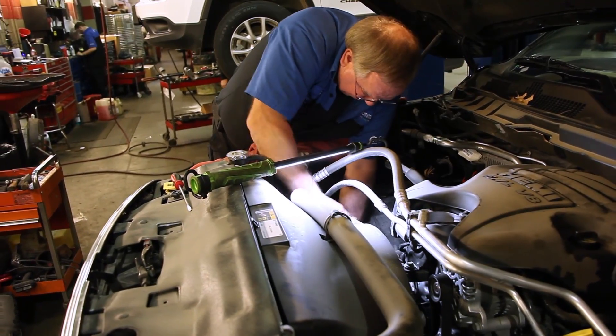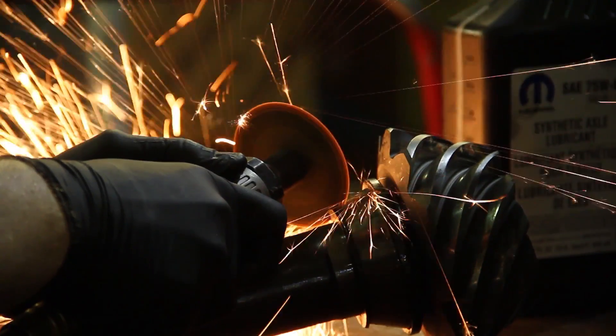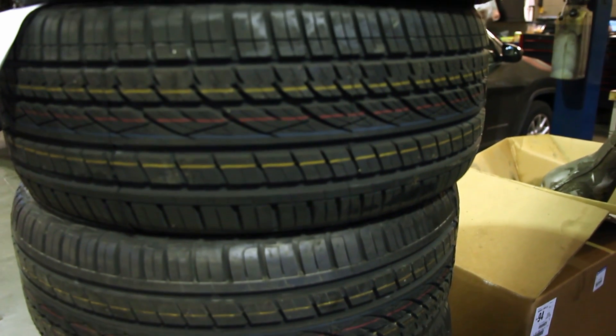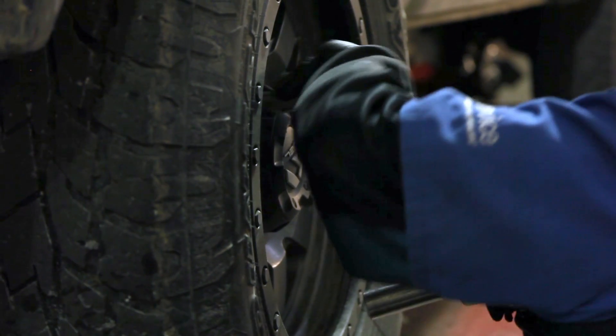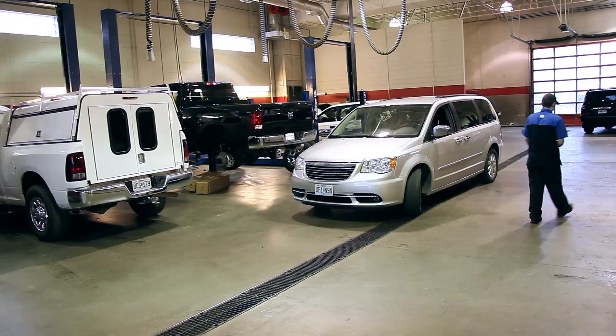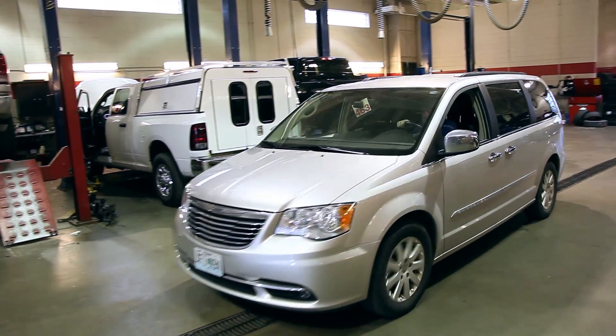Knowing that I only have top-level Chrysler certified technicians working on that car. And for as many people that have come back to our store, my service department has worked on that car for three, four, five years already — it already has a history. Then for the new customer purchasing that car, there's no mystery with what they're buying.